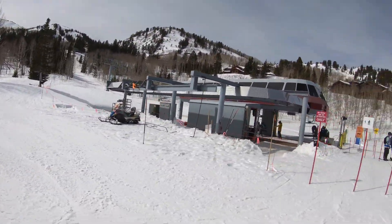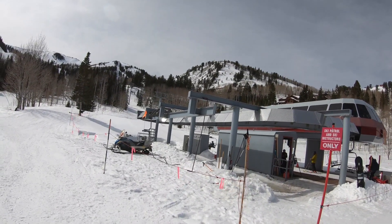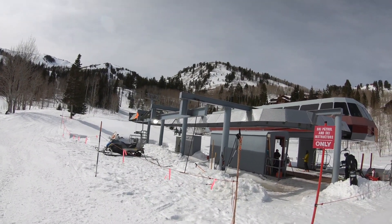So that was the run down Park City's 9990. Not exactly high alpine terrain, but a lot of diversity in there. Check it out if you're an expert.